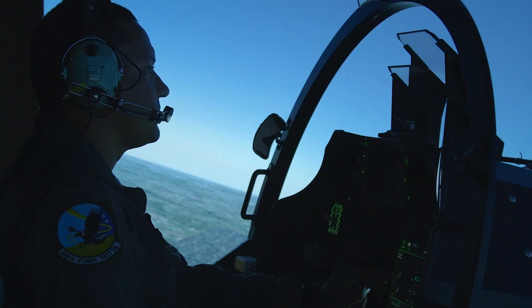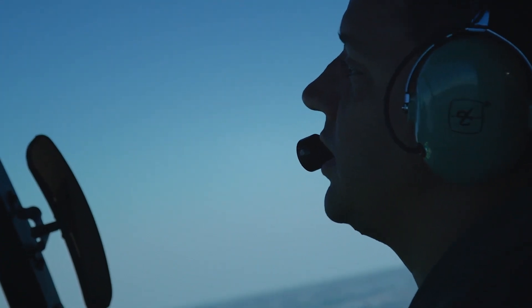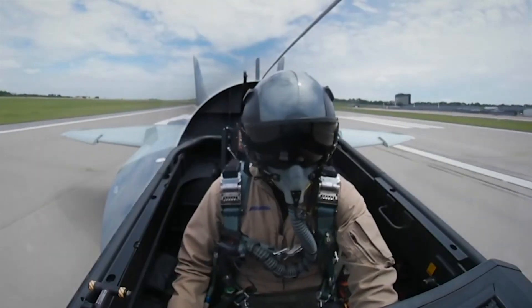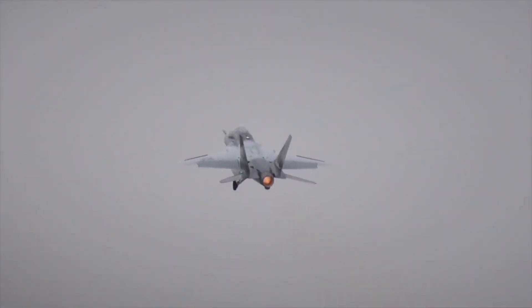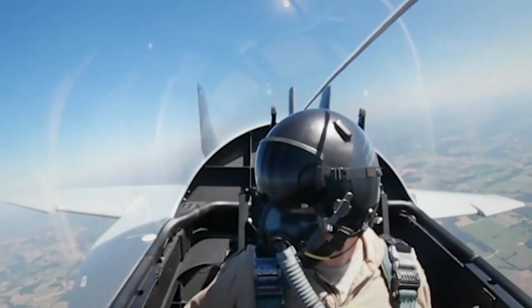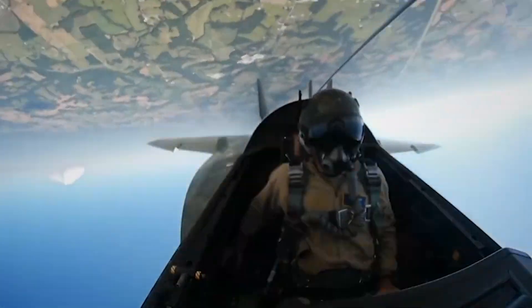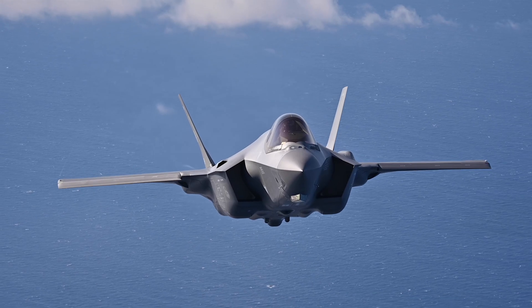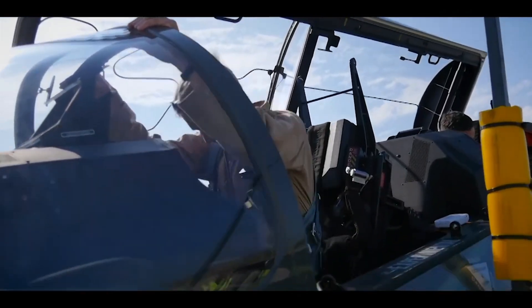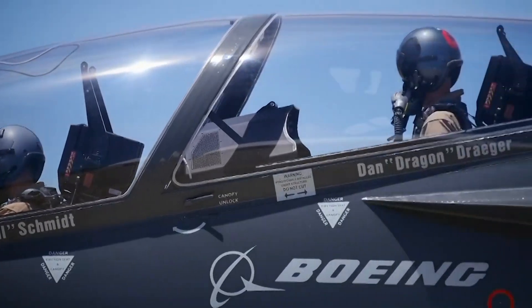Step inside the cockpit and you'll find a glass cockpit environment that rivals any fifth-generation fighter. Featuring large-area touchscreen displays, hands-on throttle and stick controls, and advanced navigation and sensor systems, the T-7A immerses trainees in an environment that mimics the systems of aircraft like the F-22 Raptor and F-35 Lightning II. This ensures that by the time they graduate, they're not just familiar with next-gen systems — they're fluent.